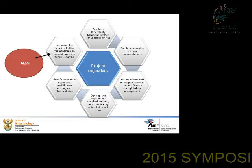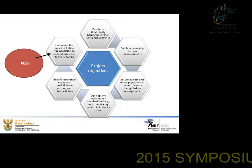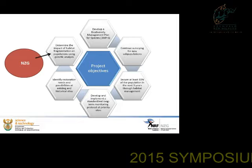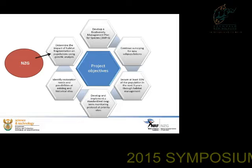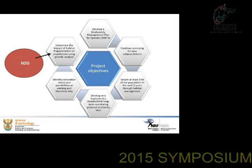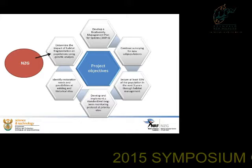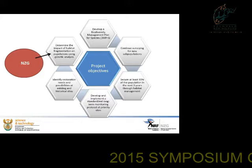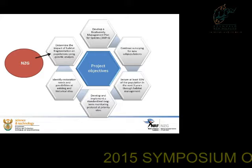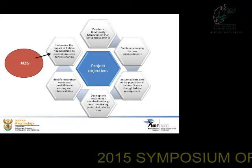Additional project objectives include continuing surveying for new subpopulations, securing at least 30% of the population in the next three years through habitat management and development, implementing standardized long-term monitoring protocols at priority sites, identifying restoration needs and possibilities at existing and historical sites, and determining the impact of habitat fragmentation on populations using genetic analysis.